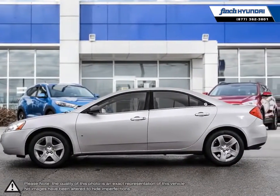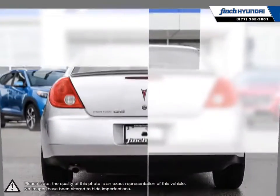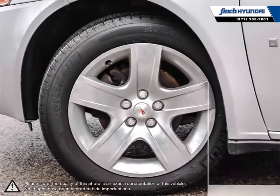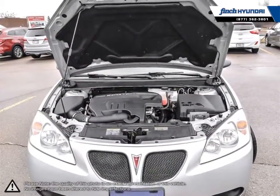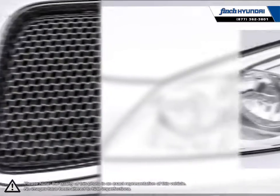With its wide wheelbase, the G6 supplies superior rear seating space and better handling when compared to other cars in its class. This also helps provide a stable and smooth drive even at higher speeds. Clean and simple lines make up the G6's exterior, while its interior engineering provides just enough power to justify its sporty styling.